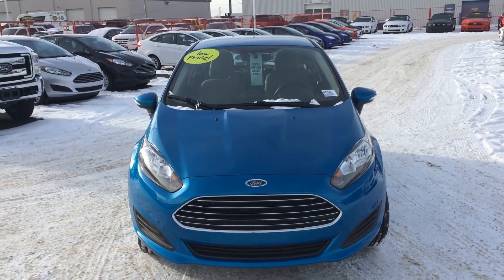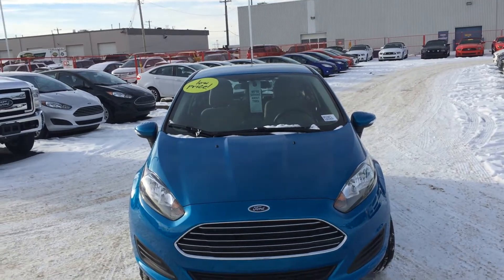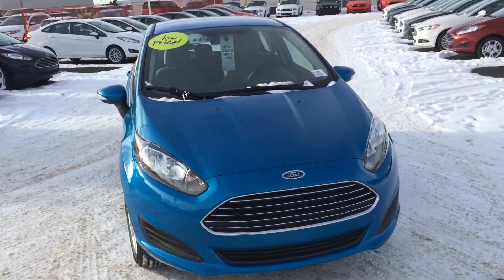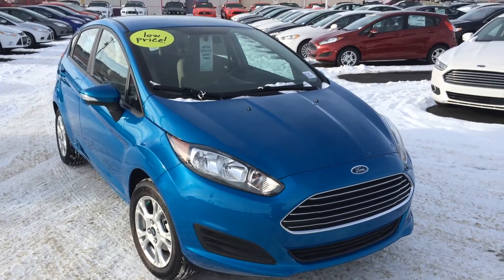Good afternoon, Mitch. This is your presentation of the 2015 Ford Fiesta in its blue candy color. This is a five-door hatch SE trim. It does come with an available 1.0L EcoBoost.